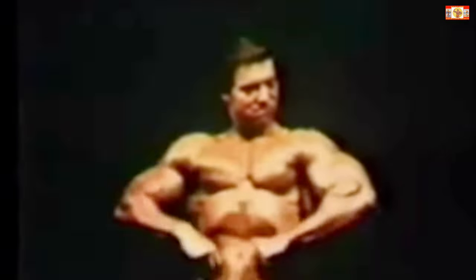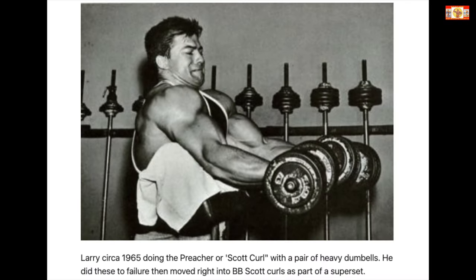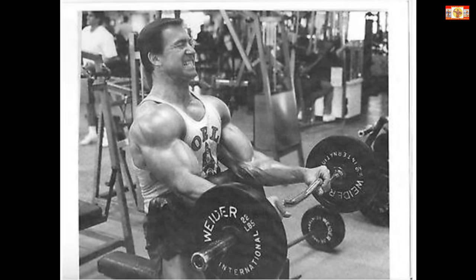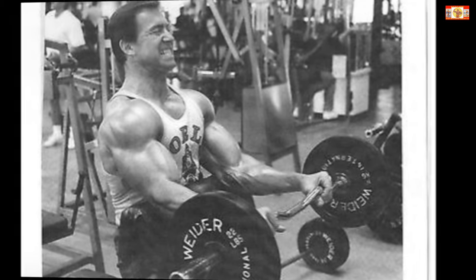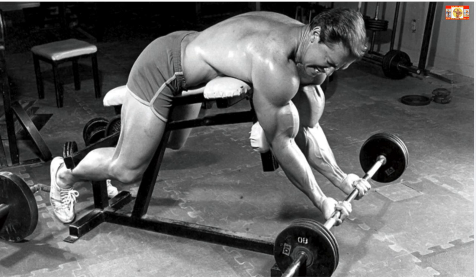One: dumbbell preacher curl — four sets of six repetitions, plus four to six burns or short half curls from the starting point of the movement. Number two: barbell preacher curl — four sets, six to eight reps, plus three to four burns. Number three: standing reverse curl — four sets, six reps. Four: spider bench curl — four sets, six reps.